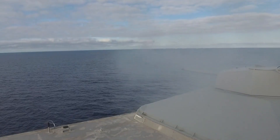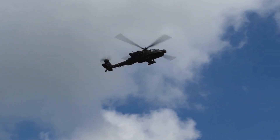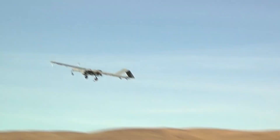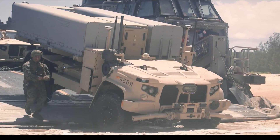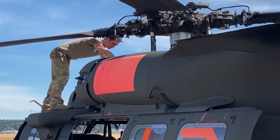With these upgrades, the Apache remains a highly lethal and versatile platform, capable of engaging a wide range of targets on the modern battlefield with unparalleled precision and firepower. The latest weapon upgrades for the AH-64 Apache ensure that it will continue to play a vital role in protecting ground forces and dominating the skies for years to come.